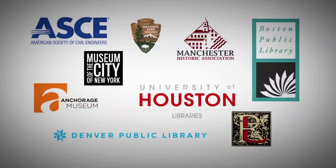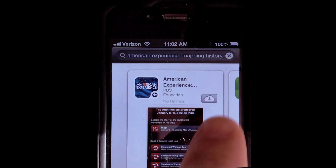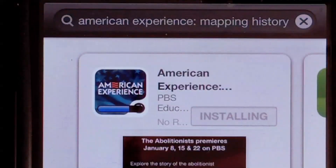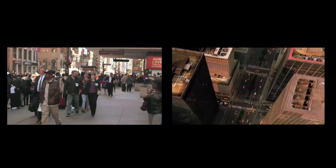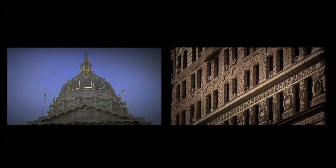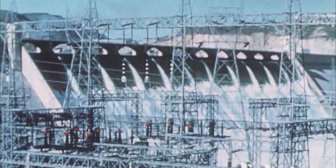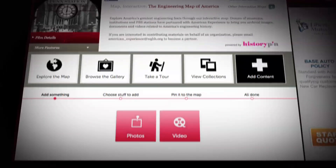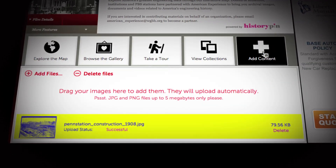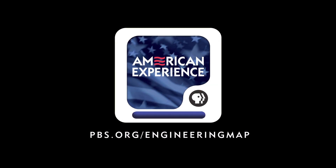Partners across the country are helping to tell the story of America's engineering history, but we want your help too. How has engineering transformed your city? What's the most iconic building in your town? Did a dam bring hydroelectric power to your region? Or is a new bridge changing traffic patterns? Upload your photos or videos and help us map America. Log on or download the app now.